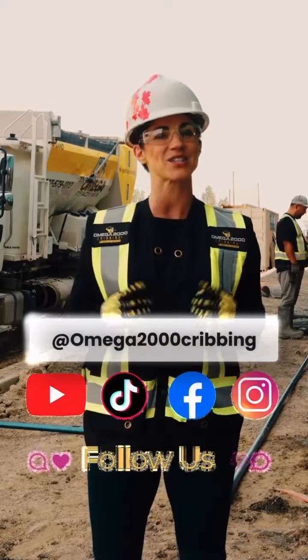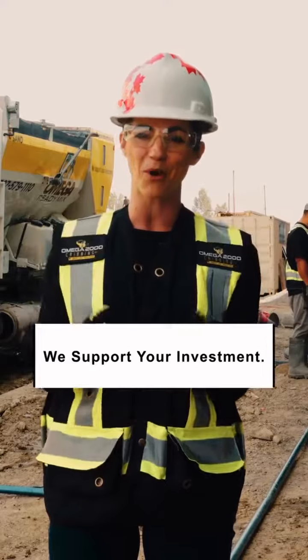Don't wait. Reach out to us today to see how we can assist you on your next project. At Omega 2000, we support your investment.